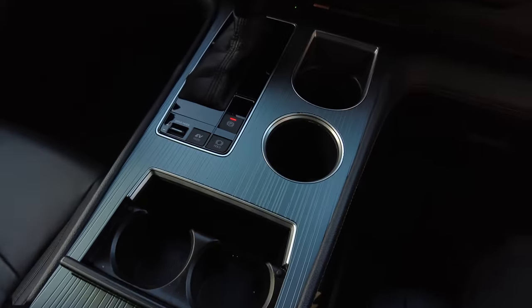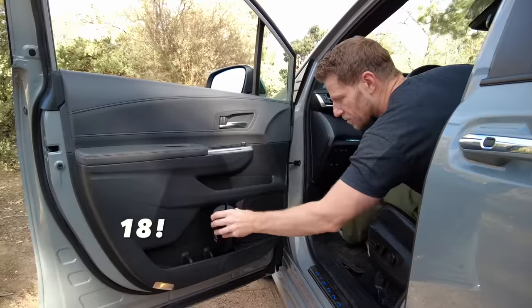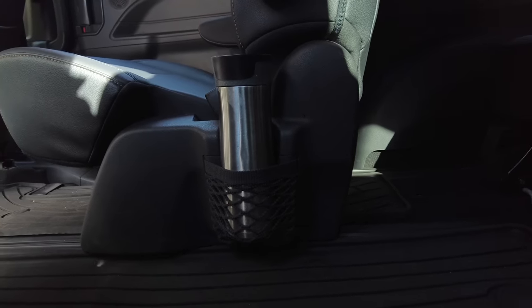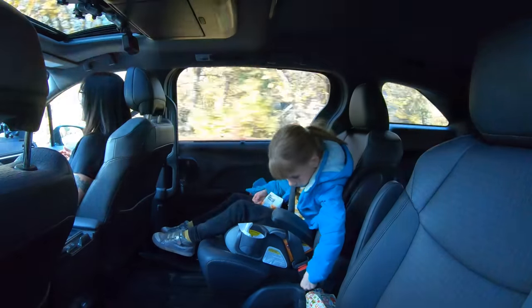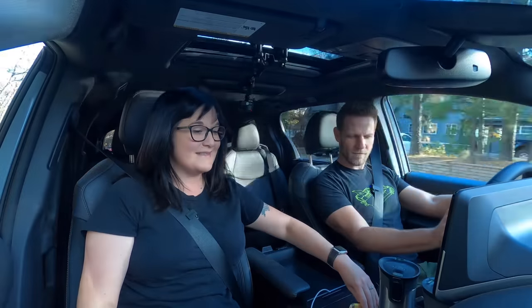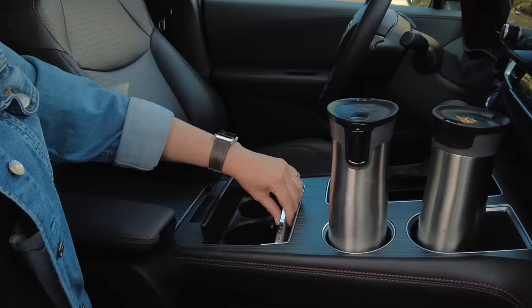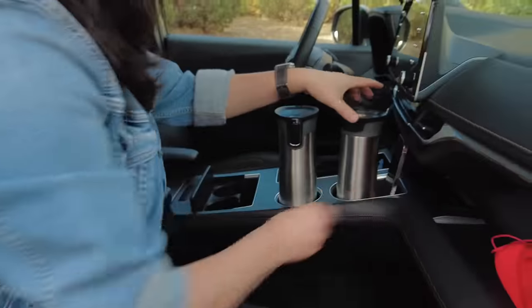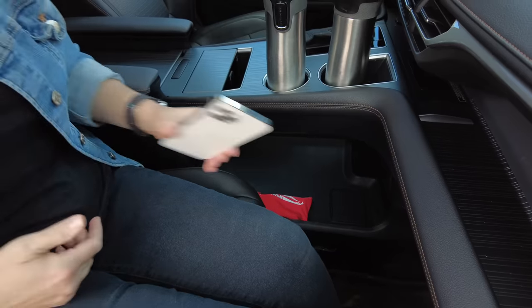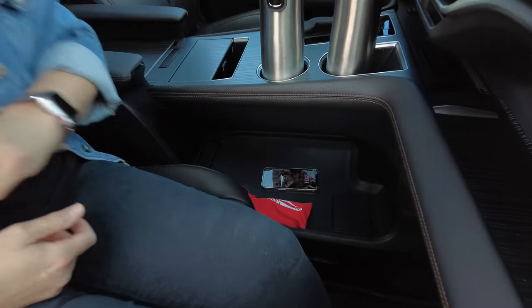There are so many cup holders — 18 — including a really cool one attached to the middle seats so it's easy for kids to reach. I also like how many places there are to tuck my phone. I can put it here, I can put it here, I can throw it up there. I really appreciate having a lot of places to tuck things when driving around.